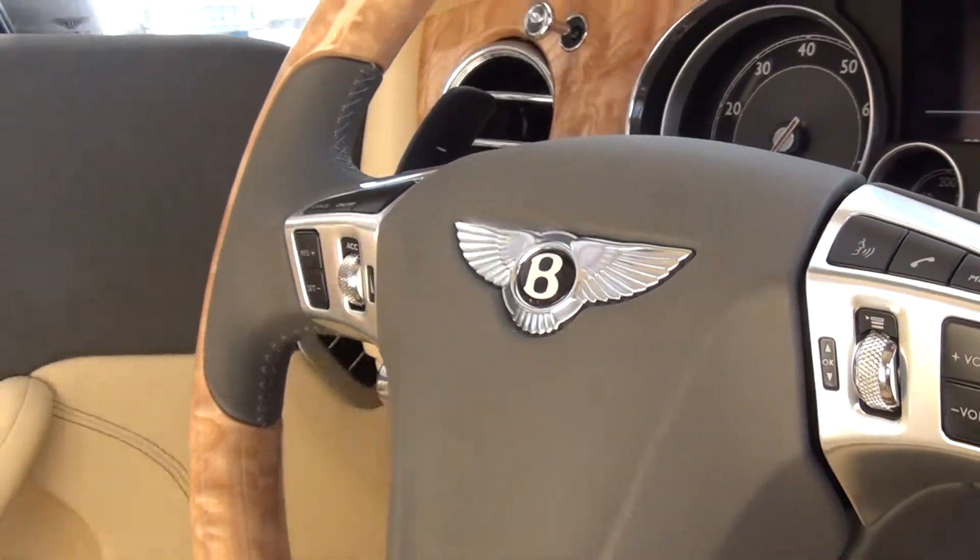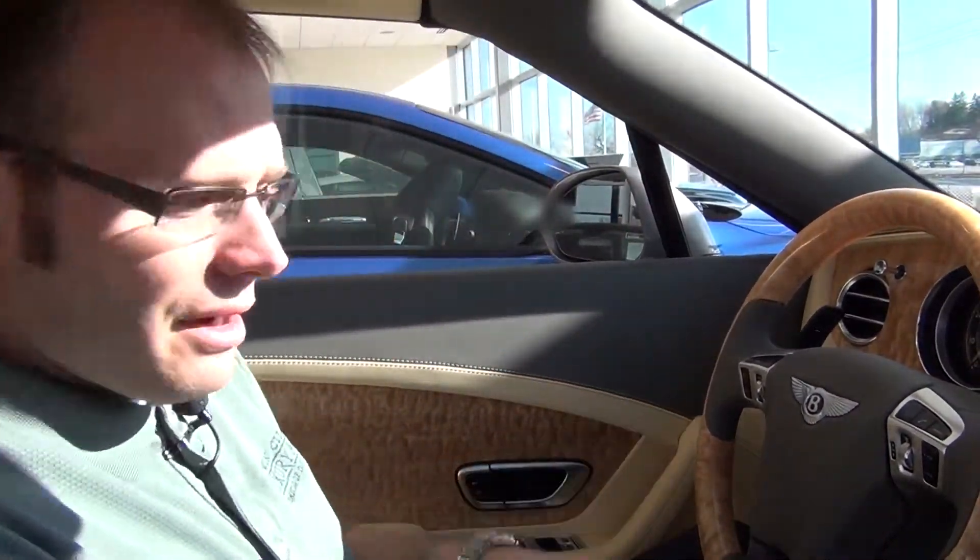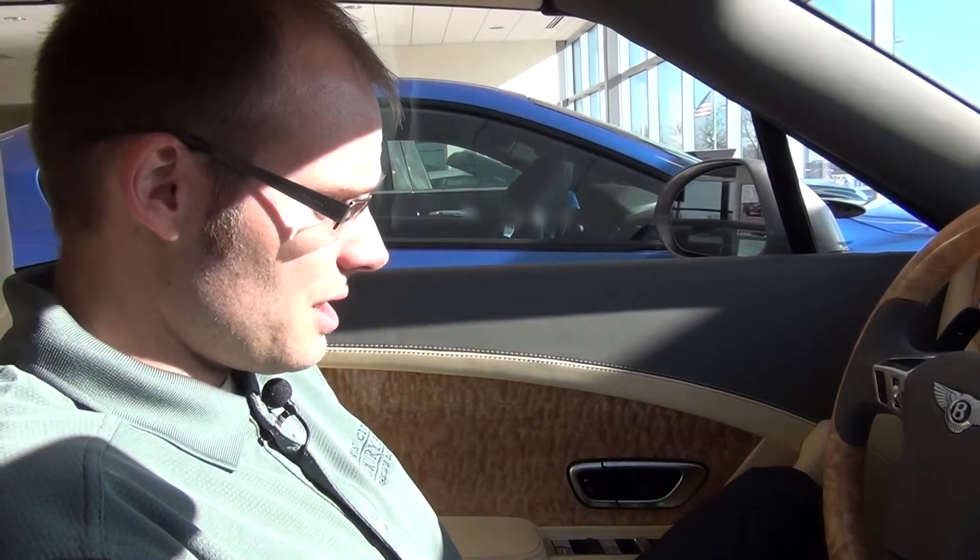Hello everybody, Michael Ashby here with Twin City Luxury Automotive here in Minneapolis. Today we've got another installment of our FAQ video series, and we find ourselves in a 2013 Bentley GTC.